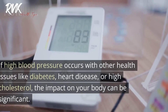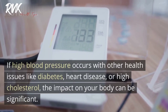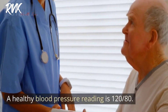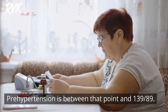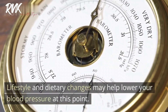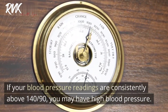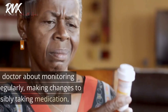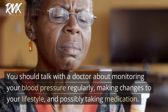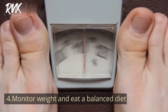Tip three: Monitor blood pressure. High blood pressure can cause kidney damage. If it occurs with other health issues like diabetes, heart disease, or high cholesterol, the impact on your body can be significant. A healthy blood pressure reading is 120/80. Pre-hypertension is between that and 139/89. If your blood pressure readings are consistently above 140/90, you may have high blood pressure and should talk with a doctor about monitoring regularly, making lifestyle changes, and possibly taking medication.